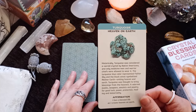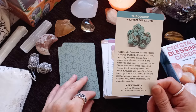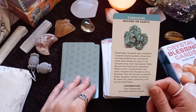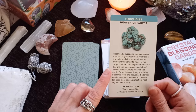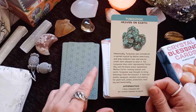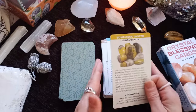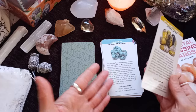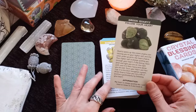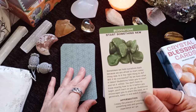Turquoise — one of my favorites — Heaven on Earth: 'I live a blessed life as I create heaven on Earth.' Historically, turquoise was considered a sacred crystal by Native Americans and only medicine men and warrior chiefs were allowed to wear it. The turquoise blue color represented father sky and the black area symbolized matter Earth, uniting heaven and Earth. Turquoise was thought to bring blessings from the heavens; it adorned masks, weapons, amulets and jewelry for good luck, power, protection, healing and immortality. A good amount of information packed in a small paragraph. Bumble Bee Jasper — Productivity. This crystal can really wear different hats and be useful in different kinds of readings.